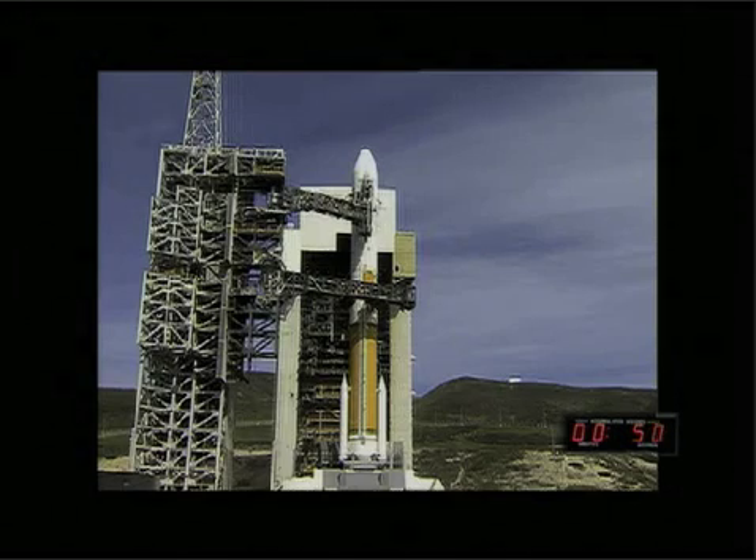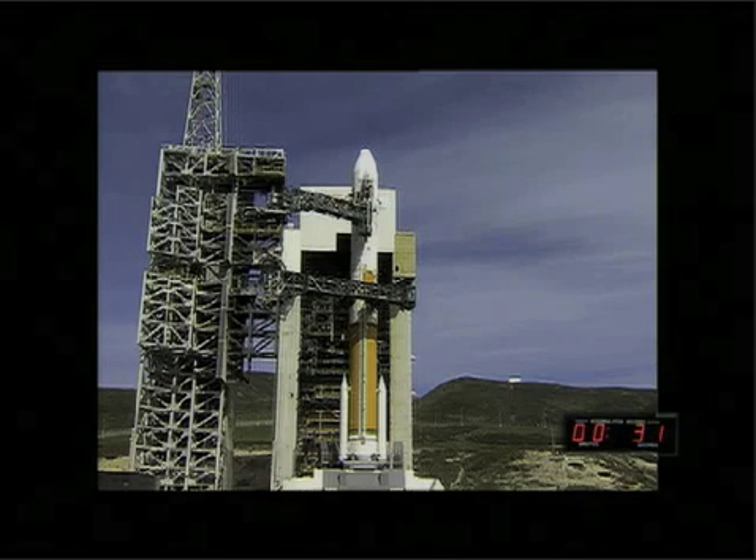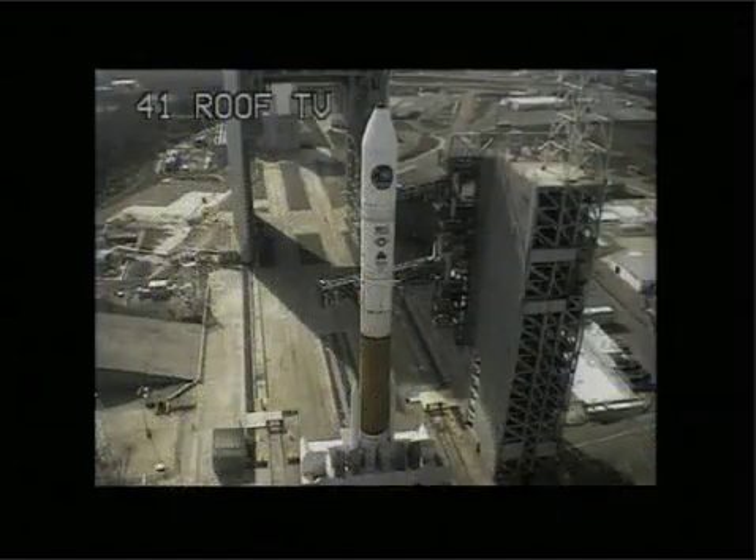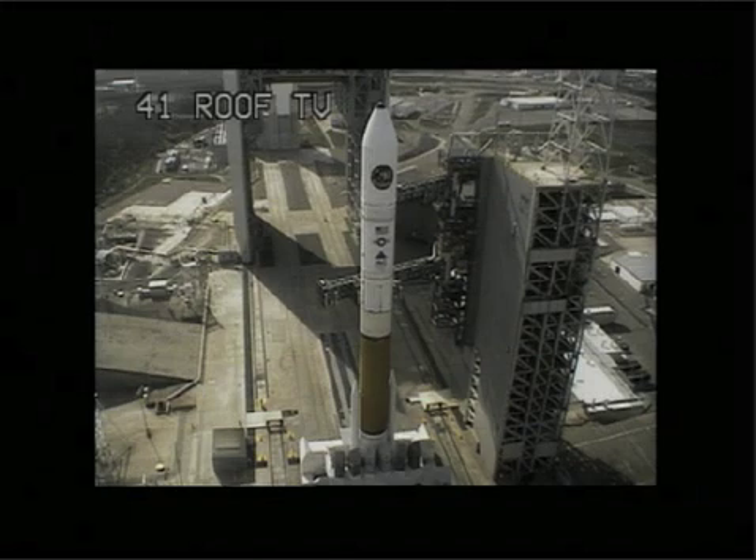50 seconds. 45 seconds. Second stage LH2 secure at flight level. Launch enable, enable. GE main power off. Main power off. 30 seconds. Green board. 25 seconds. Flight lock in.